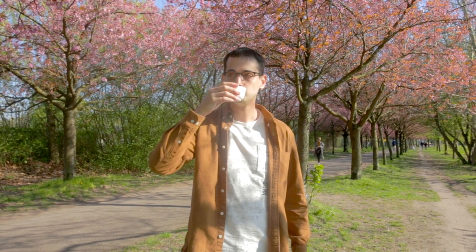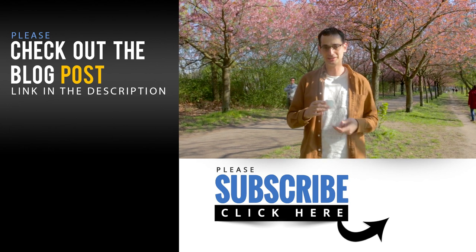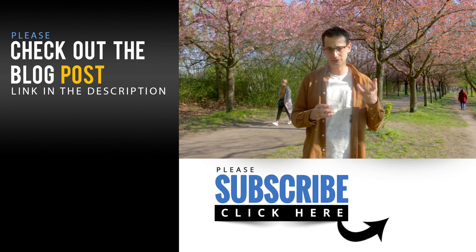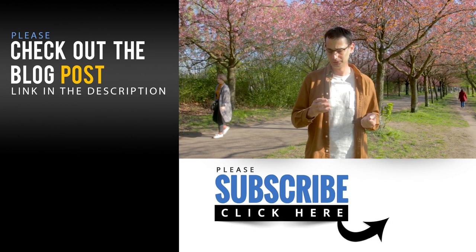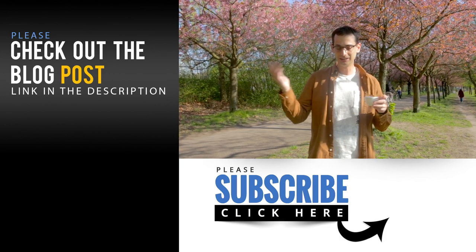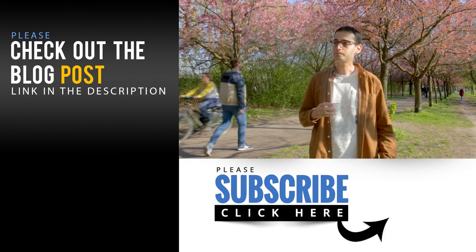Thank you very much for watching this video. If you enjoyed, please give it a like — it doesn't cost any money. I hope you will enjoy the sakura time in Berlin, and cheers everybody. Oh yeah, it does taste a lot like sake. The sakura actually is very dominant — there is a strong vegetal note to it, a little bit like spinach, maybe zucchini also. It doesn't taste like flowers as we imagine, but yeah, it's good, I like it.